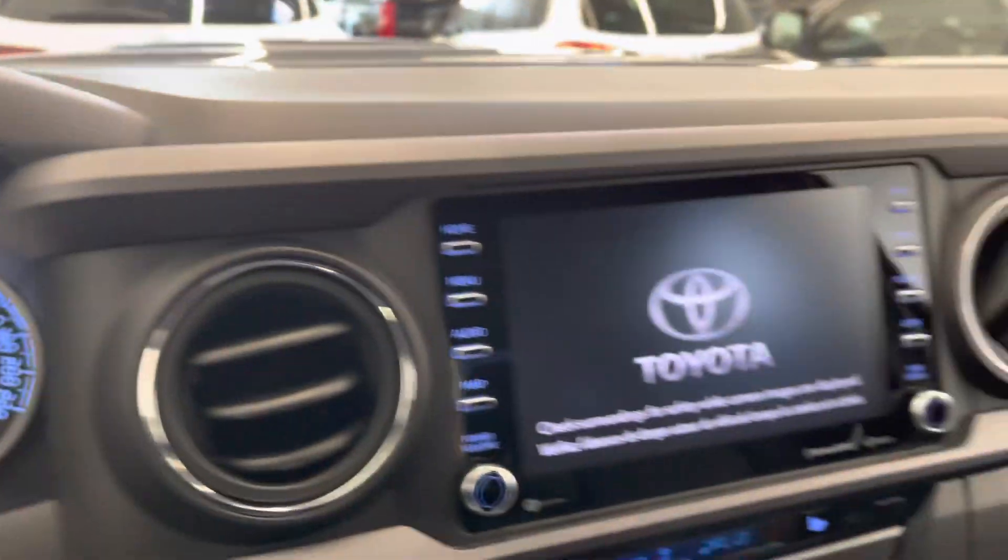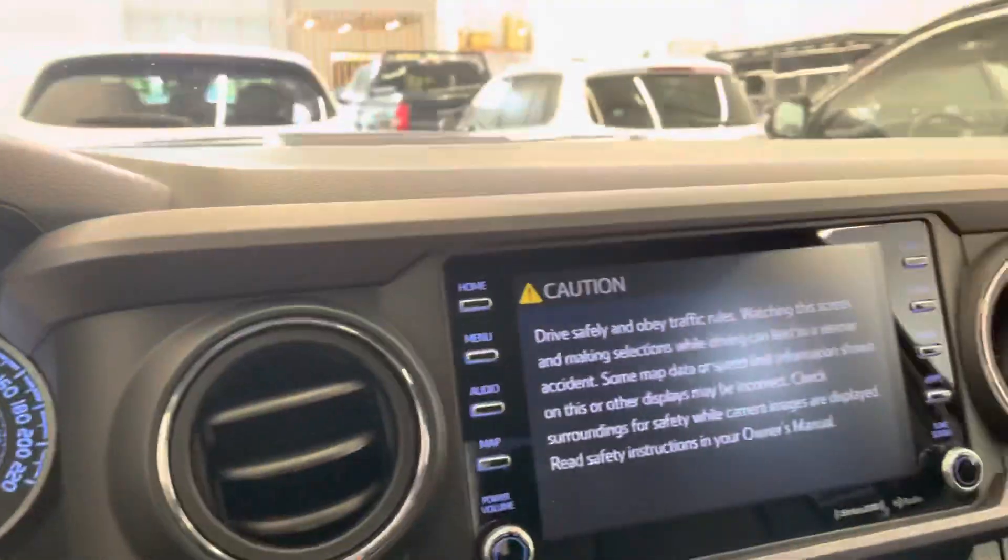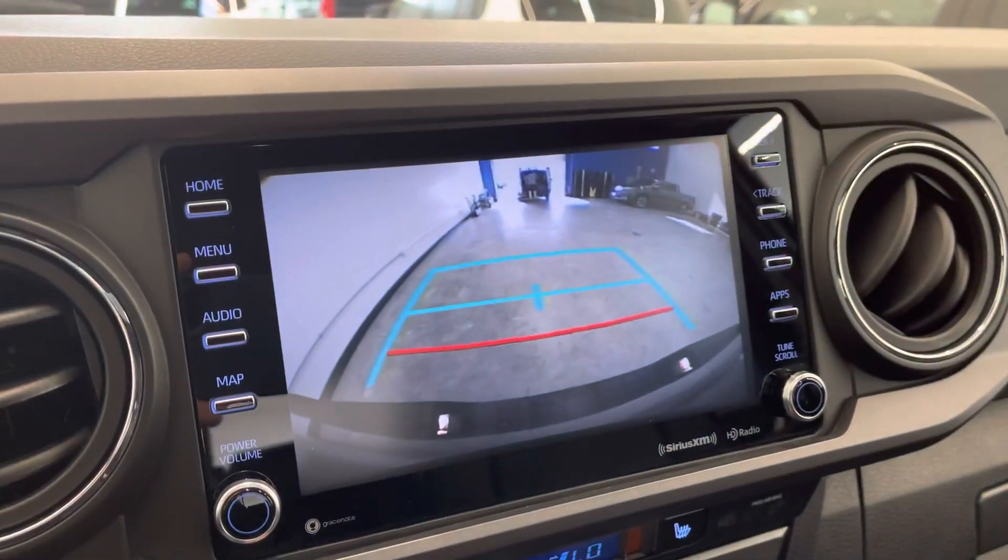Looking at the startup, you have of course the six-speed manual transmission, wireless phone charging, blind spot monitors, and this one does have a backup camera as you can see there.